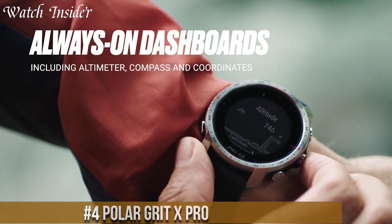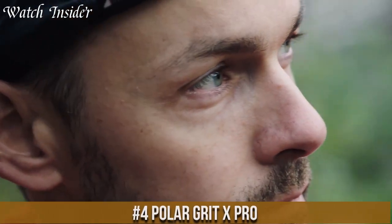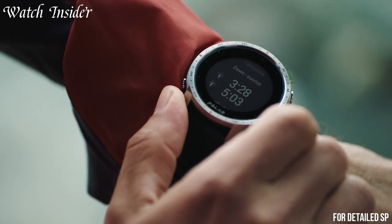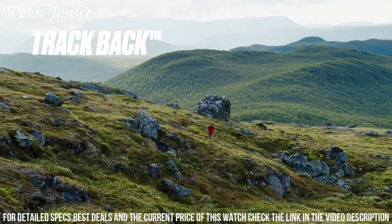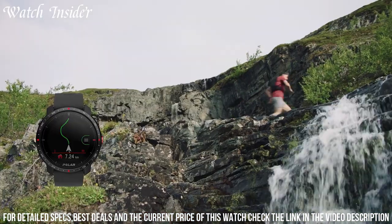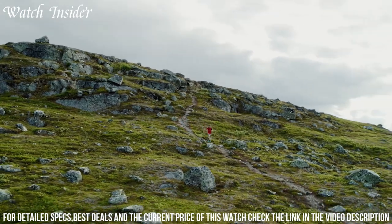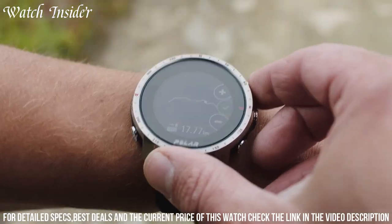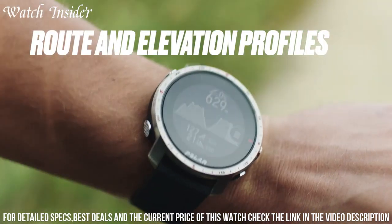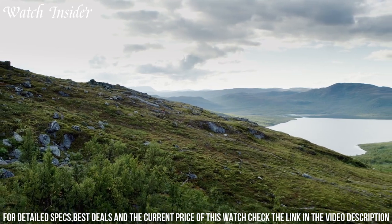Number 4: Polar Grit X Pro — the ultimate rugged multi-sport GPS watch designed for outdoor enthusiasts and athletes. It features a durable and lightweight design, military-grade durability, and long battery life. The Grit X Pro offers advanced training features, including Training Load Pro, Hill Splitter, and Recovery Pro, making it an ideal training partner for serious athletes. It also features real-time GPS tracking, built-in navigation, and a wrist-based heart rate monitor. With its versatile and robust design, the Polar Grit X Pro is the perfect companion for anyone who loves outdoor adventures and demands high performance from their watch.